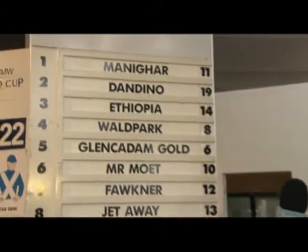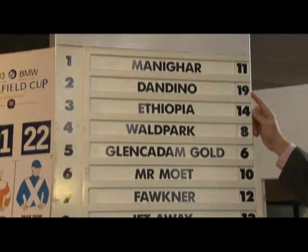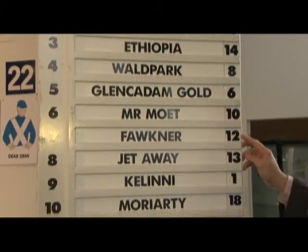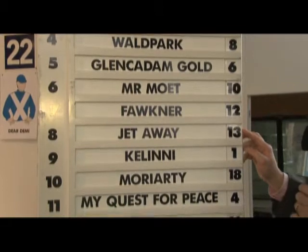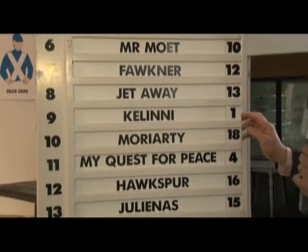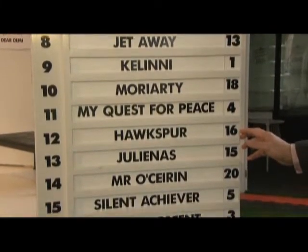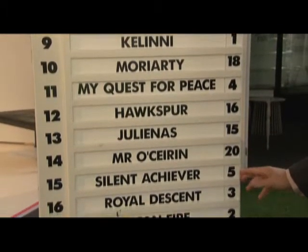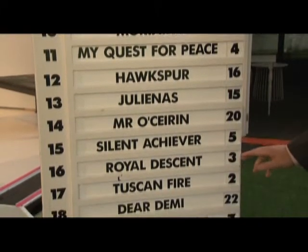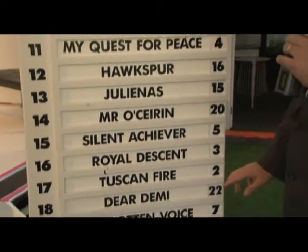One of those to draw poorly was the international galloper Dandino, who came up with marble number 19. The Lloyd Williams-owned galloper Faulkner has drawn barrier 12, alongside the David Hayes-trained Jetaway in 13. Kalinny has the 72-year hoodoo to overcome from the inside barrier. Pre-draw favourite Hawksburg came up with number 16. Silent Achiever, the five-year-old mare, has drawn barrier five, while another mare drew well in Royal Descent. Not the case for Dear Demi, who will have to start from the outside barrier.